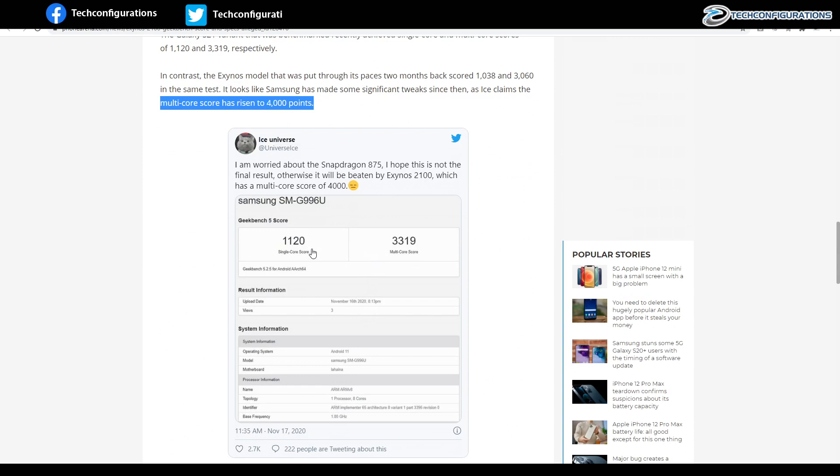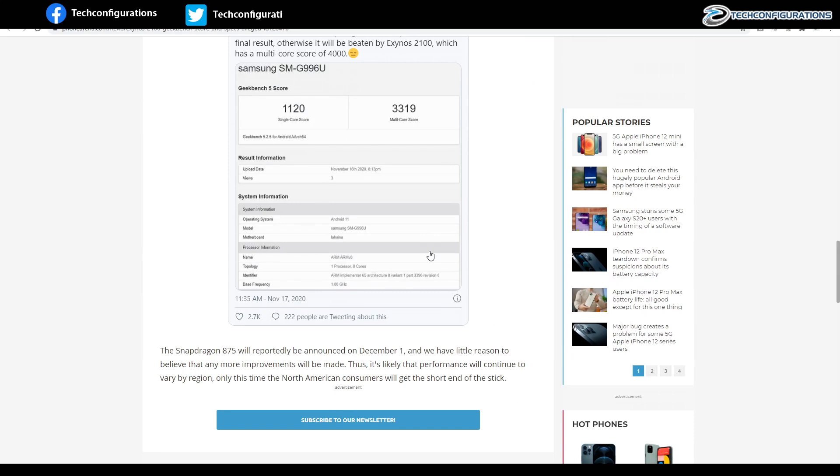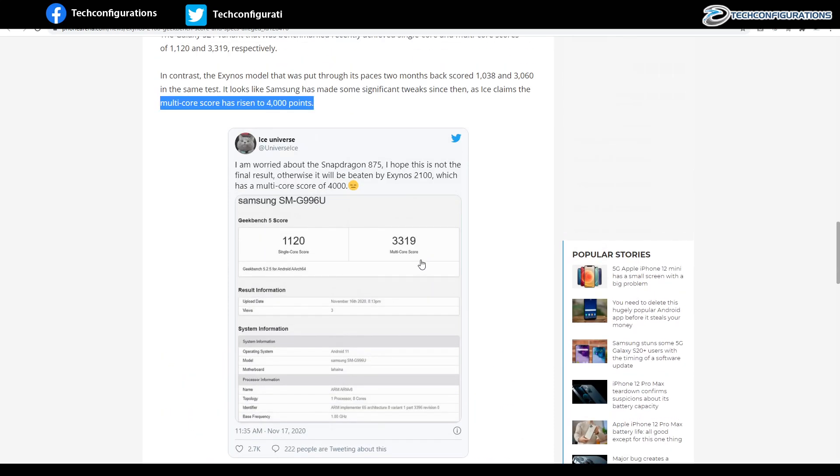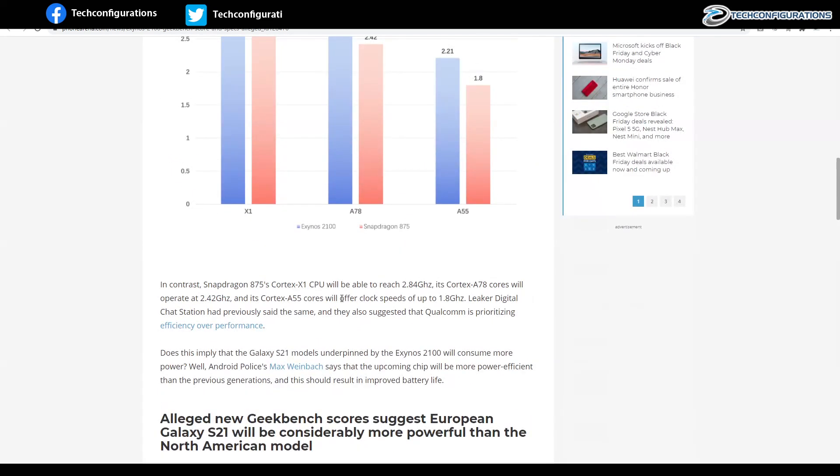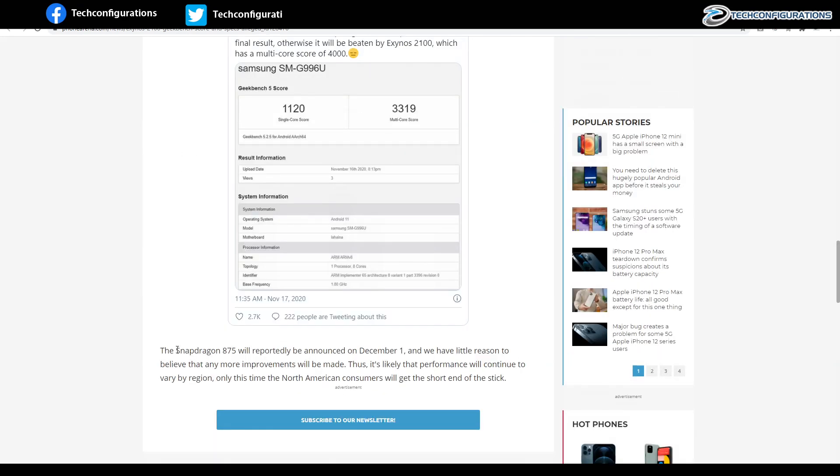That is impressive considering the most recent Snapdragon 875 benchmark shows a multi-core score of only 3319. There is a significant performance gap, at least in terms of benchmark scores, between the Snapdragon 875 and Exynos 2100. Since the Snapdragon 875 will reportedly launch on December 1, there is very little chance these scores will change.